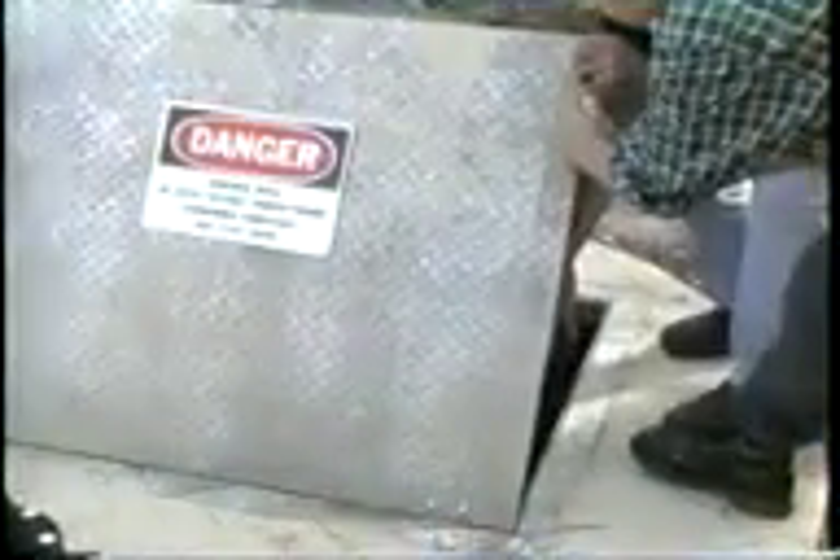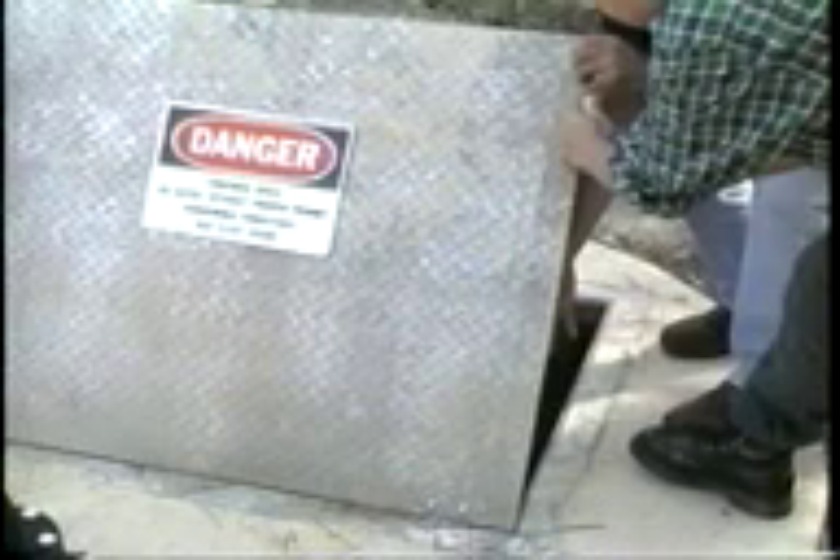Confined spaces are generally classified in one of two ways: permit required confined spaces and non-permit required confined spaces. Non-permit required confined spaces do not have the potential to contain serious hazards and no special procedures are required to enter them. Conversely, permit required confined spaces have the potential to contain serious safety and health hazards and require a written permit and specific procedures before entry is allowed. This program will discuss permit required spaces and give an overview of the entry permit system.